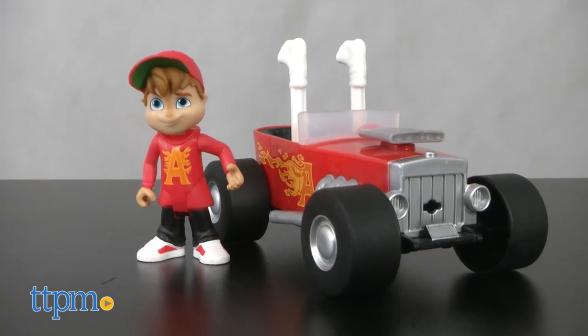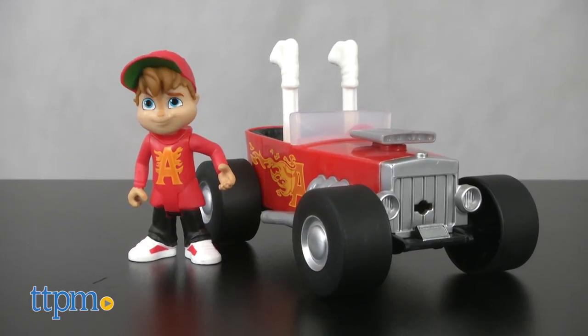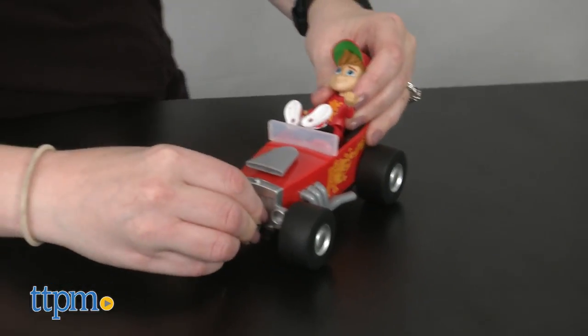For some mischief, the Sock Launchin' Hot Rod comes with a poseable Alvin action figure and two stinky sock projectiles that can be loaded and launched from the front of the car with just the push of a button.